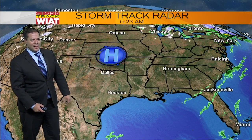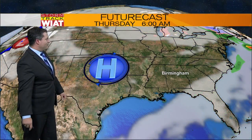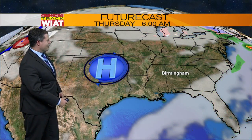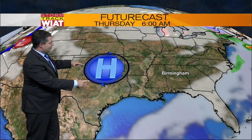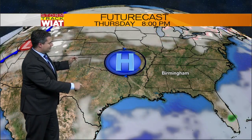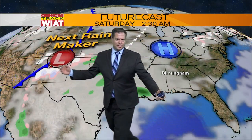High pressure is building in across the southern plains. This is a big influencer for us over the next couple of days. I want to show you our future casts with the weather features on top of the map. High pressure is the dominant weather maker for the next couple of days. But as this area of high pressure slides off to the east, we get on the return flow.